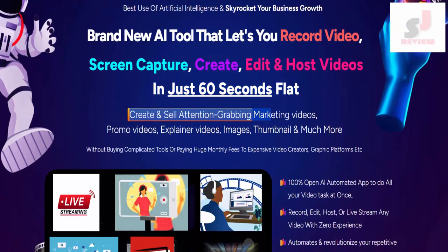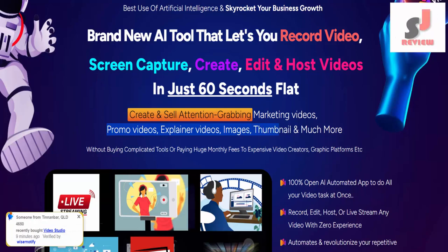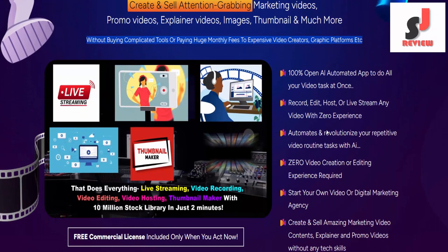Create and sell attention-grabbing marketing videos, promo videos, explainer videos, images, thumbnails, and much more — without buying complicated tools or paying huge monthly fees to expensive video creators, graphic platforms, etc. Features a video studio.